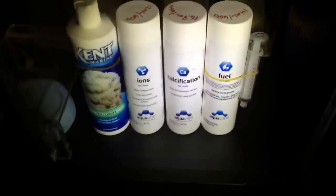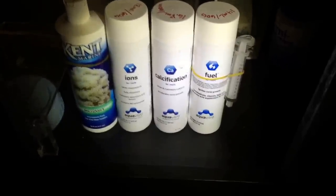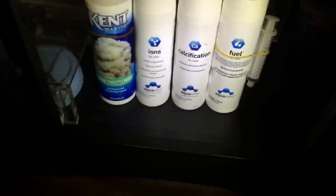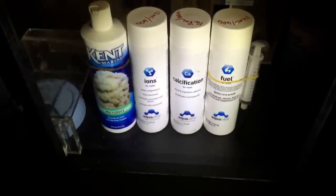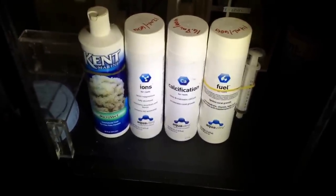On the calcium — it's called Calcification — it raises and maintains calcium and accelerates coral growth, it says. I do 16.8 milliliters of that for 60 gallons. And then the Fuel — I do 14 milliliters and I do that probably three or four times a week. With that one I also use the Kent Micro-Vert that you see right here, probably just as much as I use the Fuel.